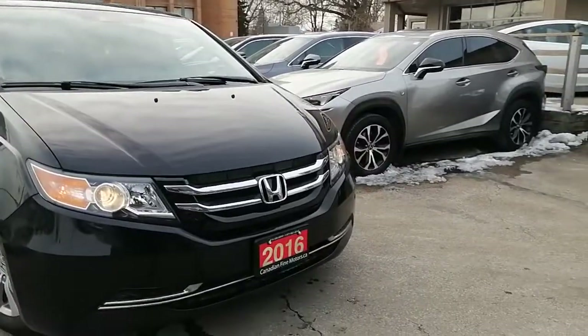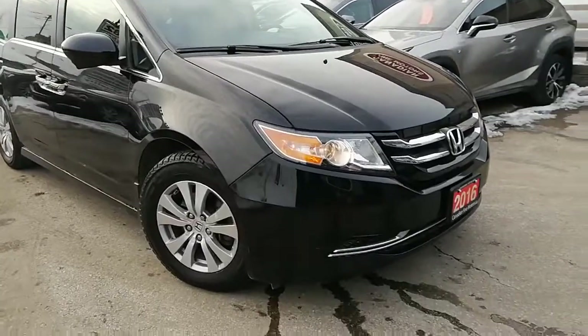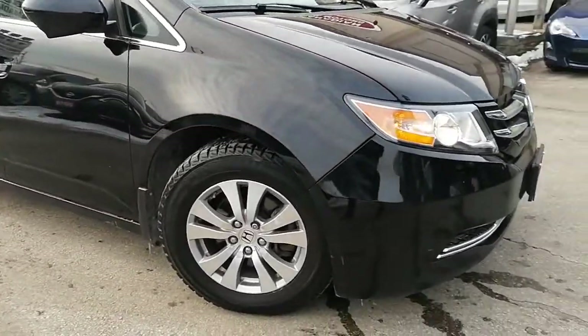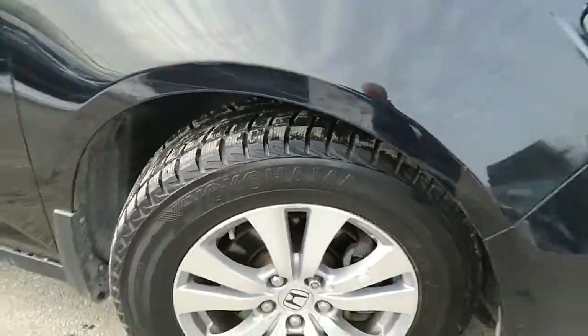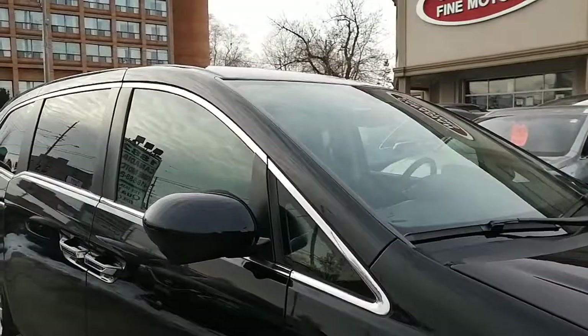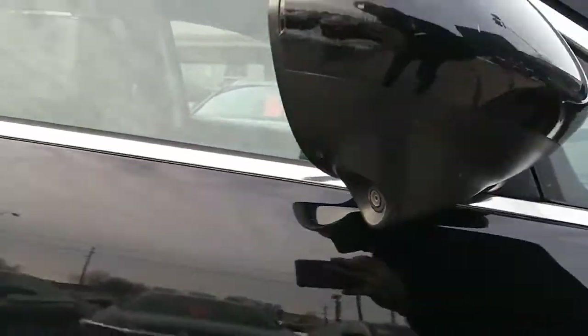We're going to take a quick walk around this beautiful vehicle from Honda. You can see the headlights, good wheels, very good condition on the tires — almost like brand new. There are 17-inch wheels here. There is also a camera underneath this mirror, just right here.